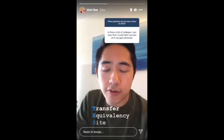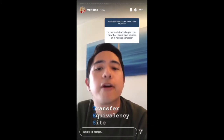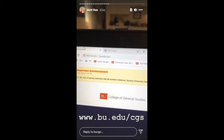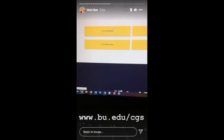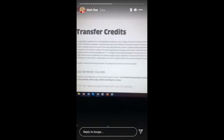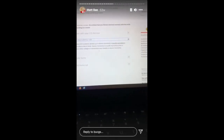Yes, there is a website called the Transfer Equivalency Site — an exhaustive list of thousands of courses pre-approved at BU. To find it: go to bu.edu/cgs, click Full Menu, scroll down to Current Students, then scroll down to Policies and click Go. From there you'll find information on gap semester courses as well as a link to the Transfer Equivalency Site.